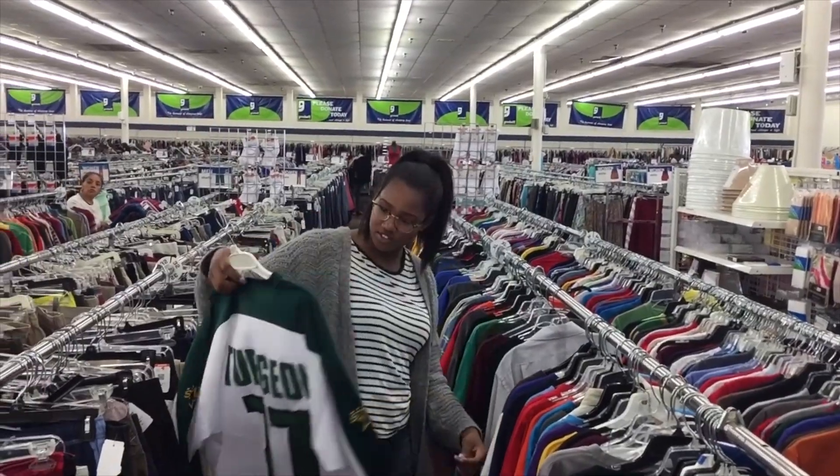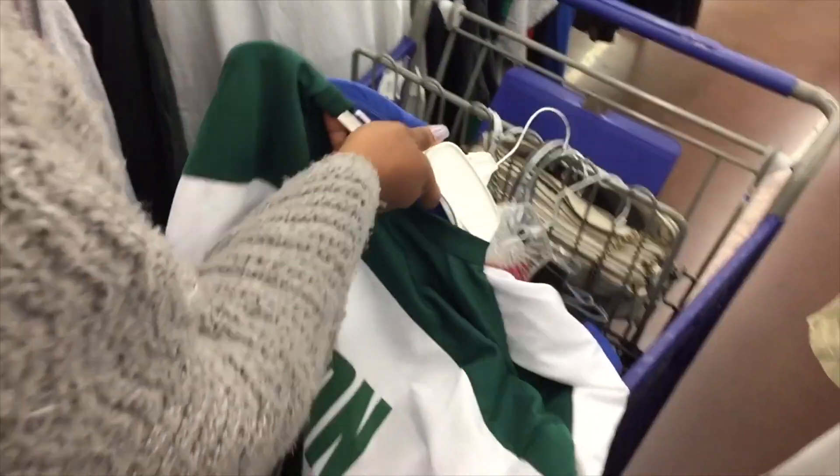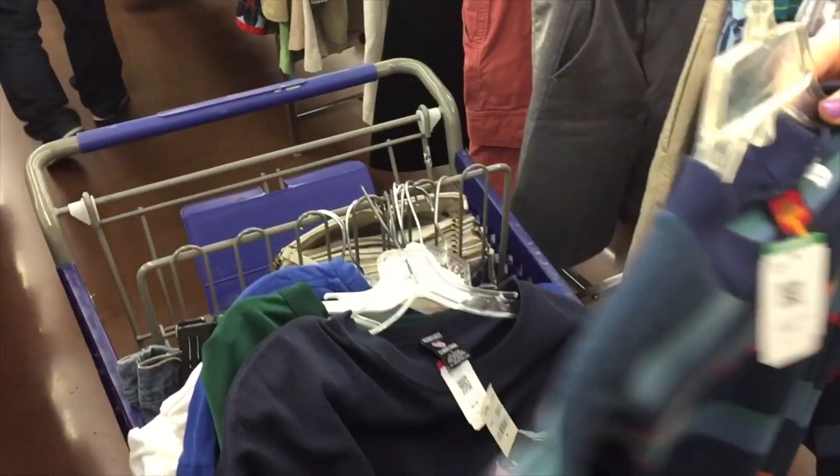Tip number four: if you find a piece you're not sure about, just put it in your basket. If you put it back and by the end of the day you really want it, you'll have no idea where it is — and it could be taken, since thrift shops don't have multiple of the same thing. I always suggest just putting it in your basket and then waiting until the end to sort through everything and decide what you actually want.